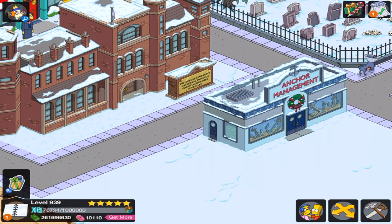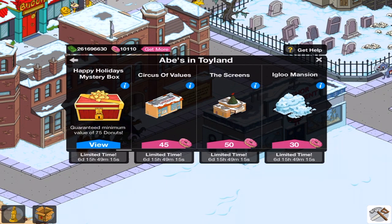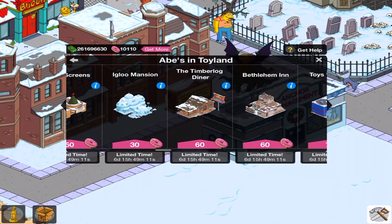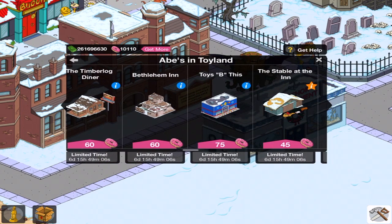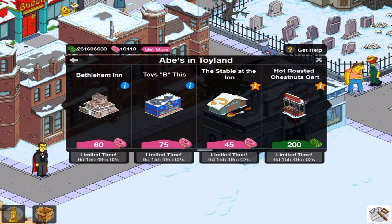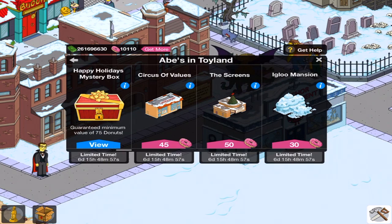You will see the Anchor Management Store — it kind of has something to do with this. I'm going to be buying a premium building. There's a bunch of different buildings here: Circus of Values, Screens, Igloo Mansion, Timber Log Diner, Bethlehem Inn, Toys Be This, and The Stable at the end. There's a whole bunch of them I've still got to go for, but in this video we're going to be getting an actual Christmas building.